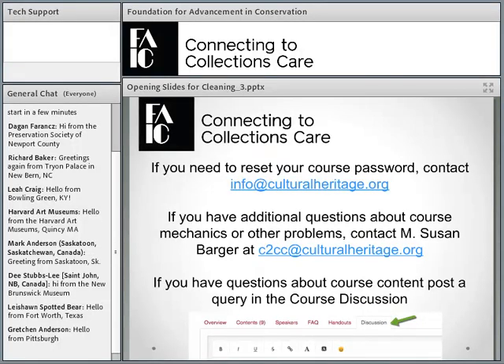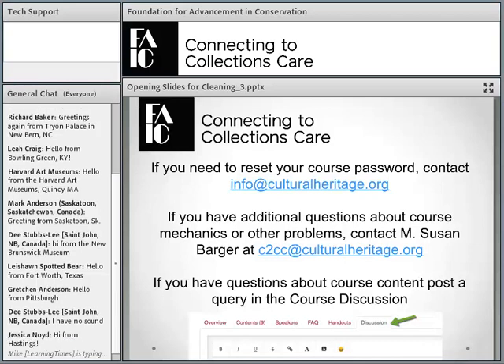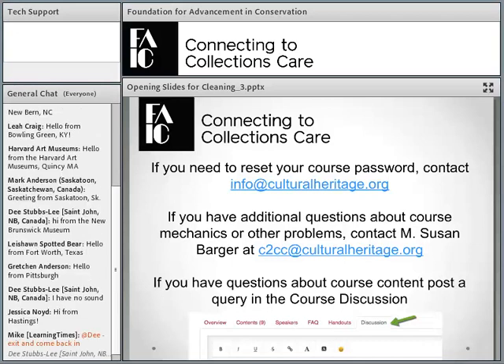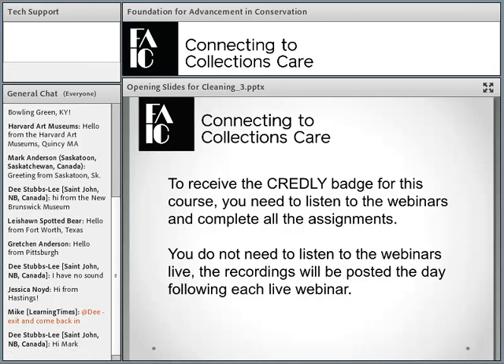Hi, everyone. I want to welcome you back, and I'll just go through a couple of slides. If you need to reset your password, you can do it at info at cultural heritage. If you have questions and you've been contacting me, use this email. And if you have questions about course content, use the course discussion. And remember, to receive a Credly badge for this course, you need to listen to all the webinars and complete the assignment.